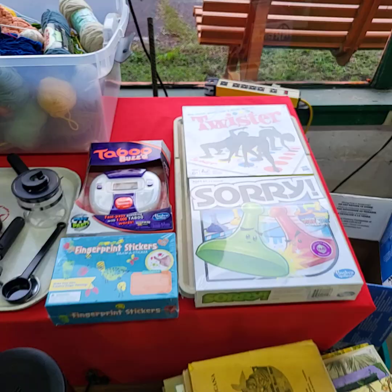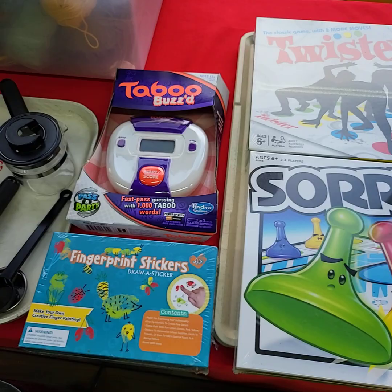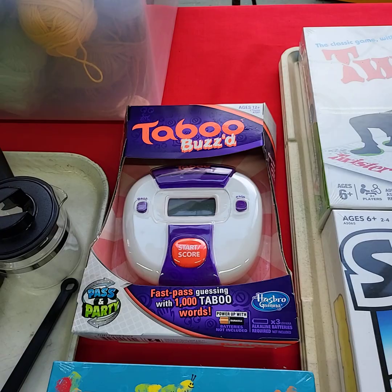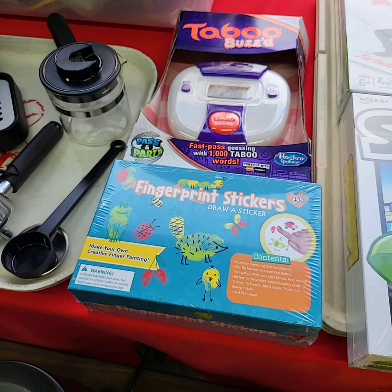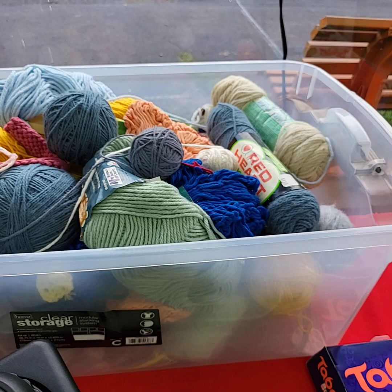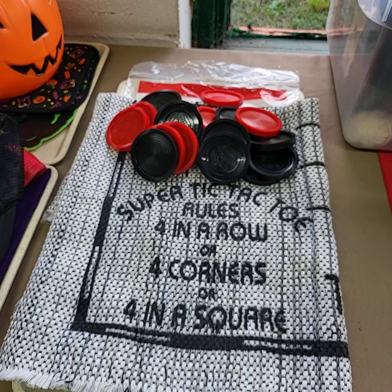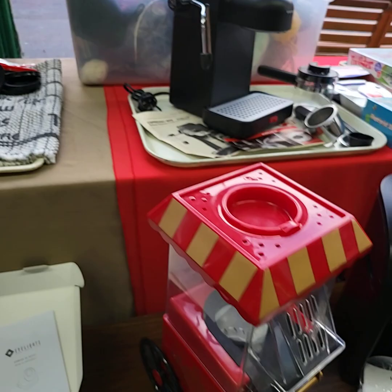Let's run through some stuff in the front windows. Choice of the two brand new games — Twister — or we also have choice here: we've got Taboo Buzzed, really nice game, for ages 12 and up. This one here is fingerprint stickers — you draw a sticker with your fingerprint, make your own creative fingerprint painting, ages four and up. This is a Keurig espresso mini, model number 963, in near mint condition. Whole tote full of yarn. We have a really nice super-sized tic-tac-toe with all the pieces — it still has the original bag. Remember they used to sell these at Cracker Barrel for like 50 bucks.